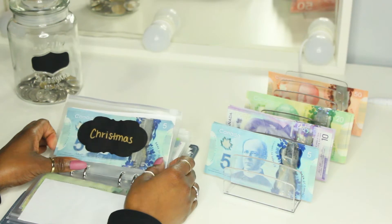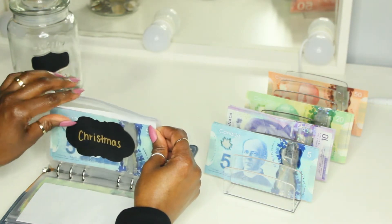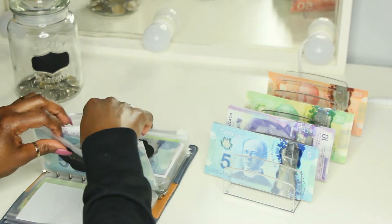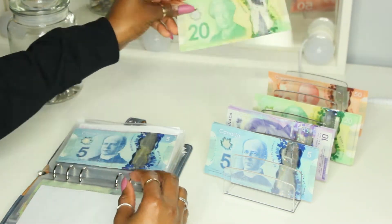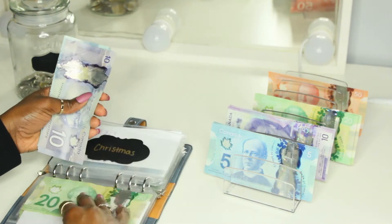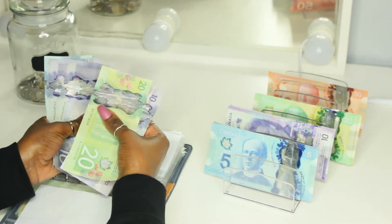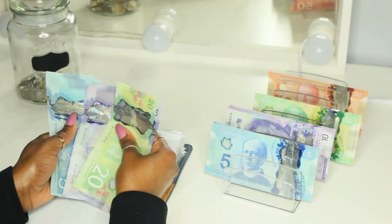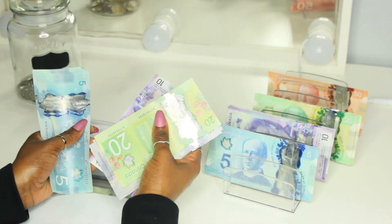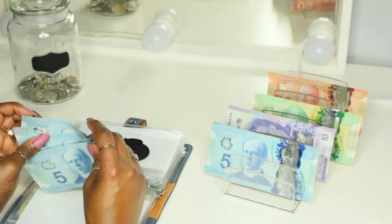Next, we have Christmas and Christmas is getting $20, so it's just going to get a $20 bill. And that should bring us to $95. Counting: $20, $30, $40, $50, $60, $70, $75, $80, $85, $90, and $95 in Christmas.